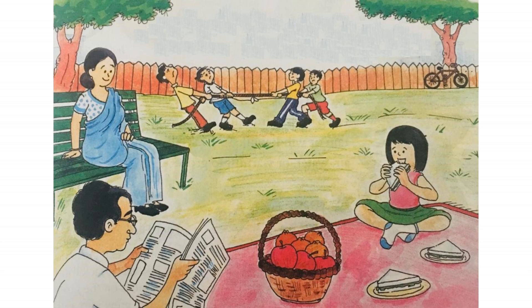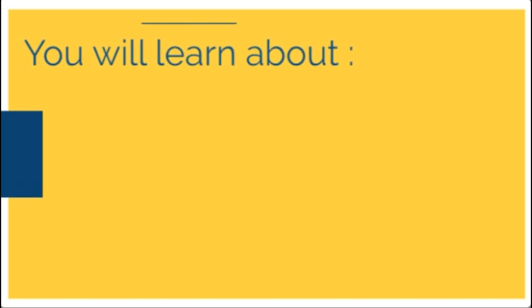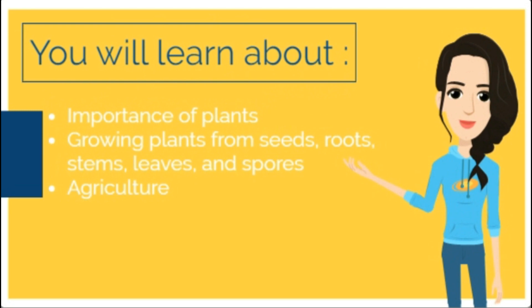Leela and her parents have come for a picnic. Look at the picture and find out any six things obtained from plants — this could be an apple, orange, green leaves, bench, basket, and a rope. You will learn about the following: the importance of plants, and growing plants from seeds, roots, stems, leaves, and spores.